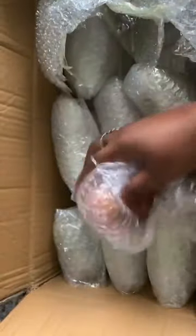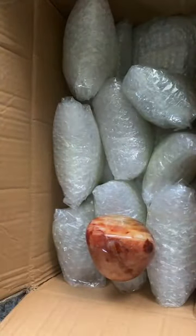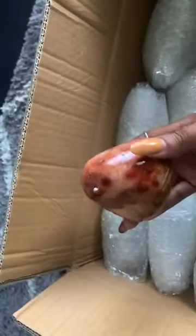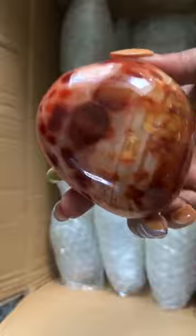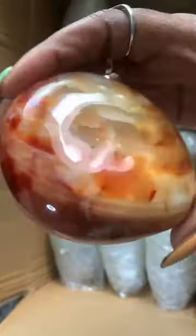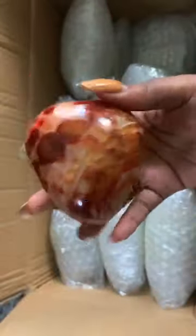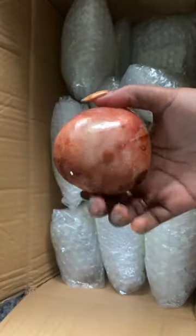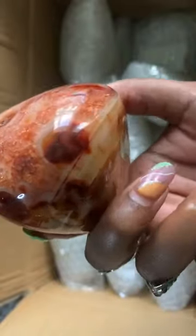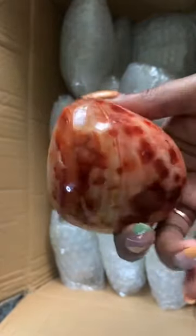I'm just gonna be doing the nails. Sorry, I have a chaotic setup here — don't judge me. So this is actually a carnelian freeform. It's actually pretty heavy. This is carnelian agate. I love that this is the first one I opened, and it has these pinks in here. I also have carnelian hearts.